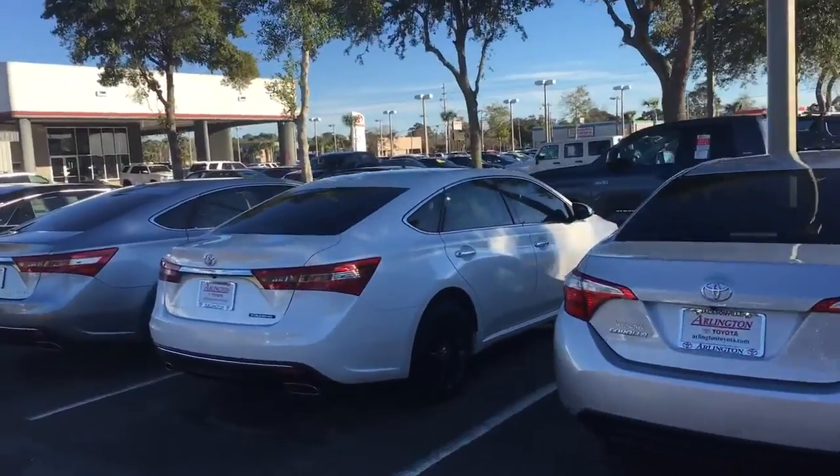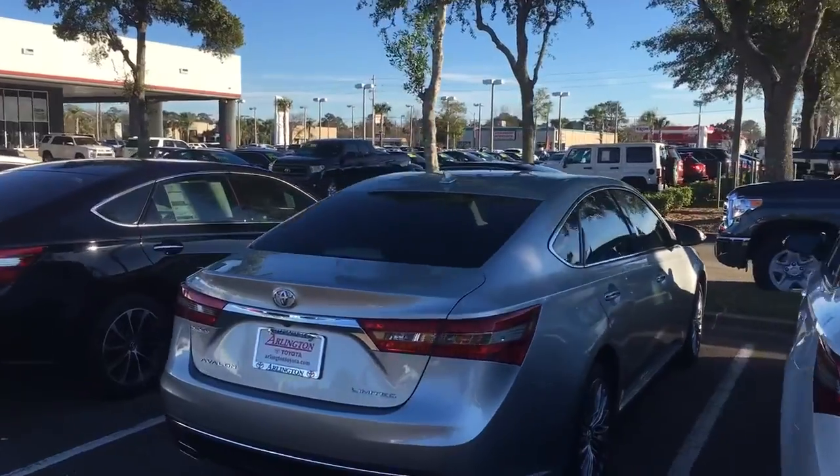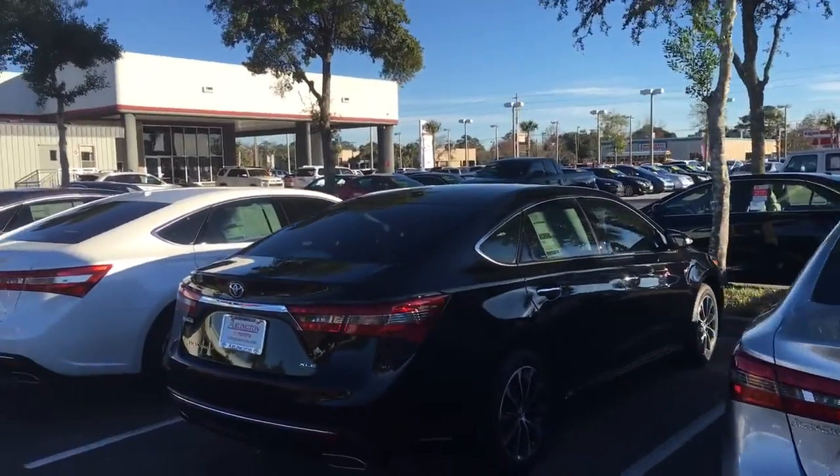Here at Arlington we carry over 900 vehicles altogether. So if you want to compare new, used, or certified pre-owned, we definitely have the exact one you want.